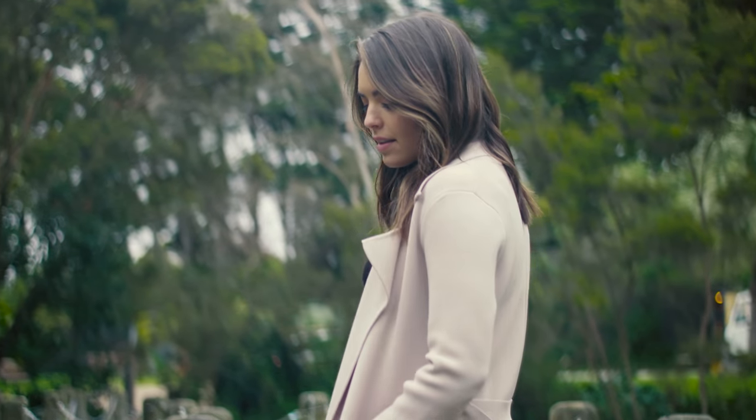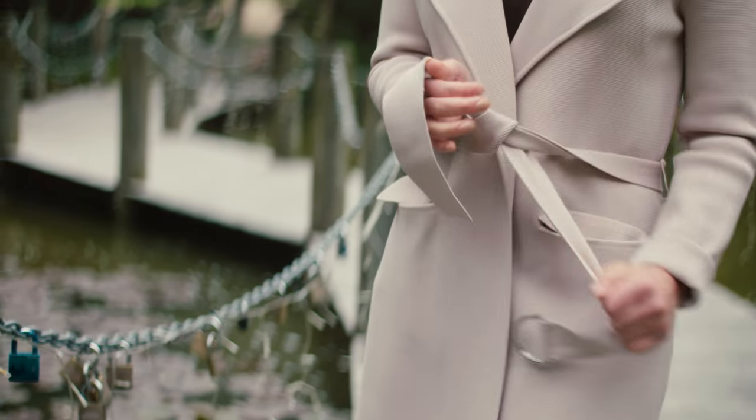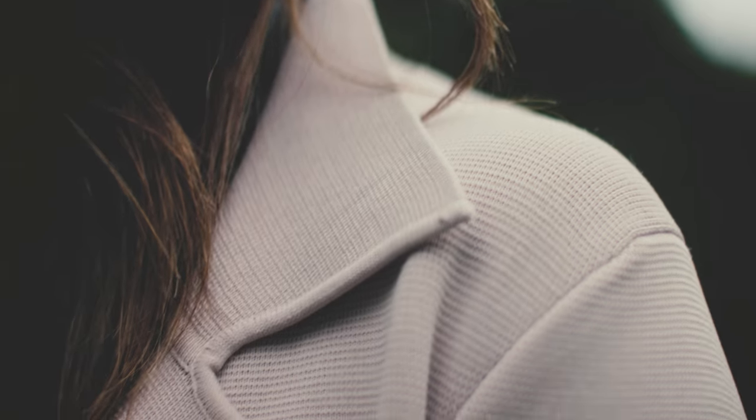This is actually one of my favourite trench coats. I tried to buy it myself, being Olympia, but the costume department here bought the last one in my size in Australia. It's soft, it's tailored, it's warm — essential for those cooler days. I love the colour because it goes with most things that Paige wears.